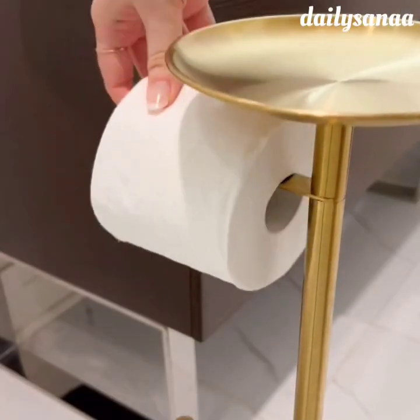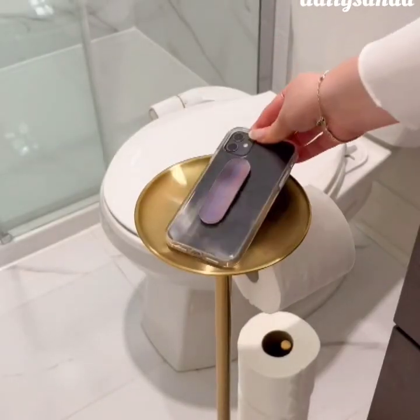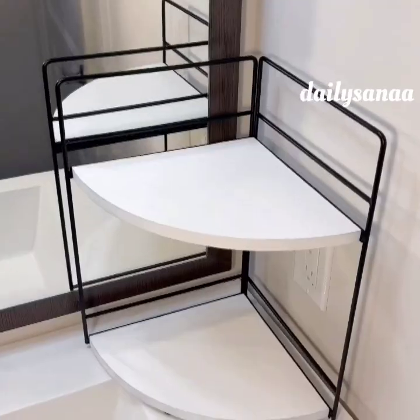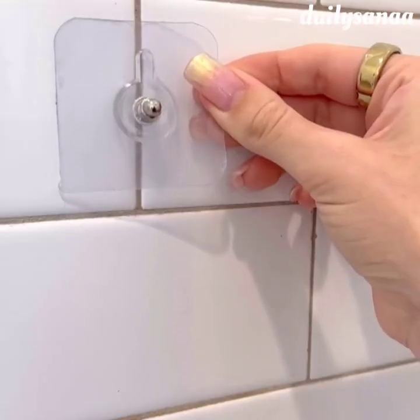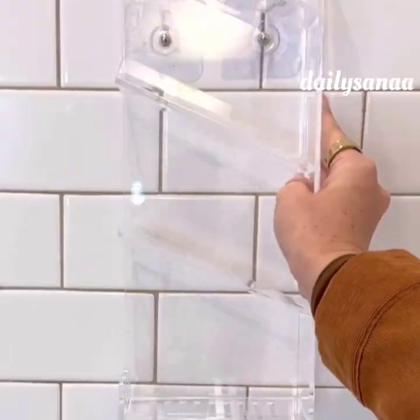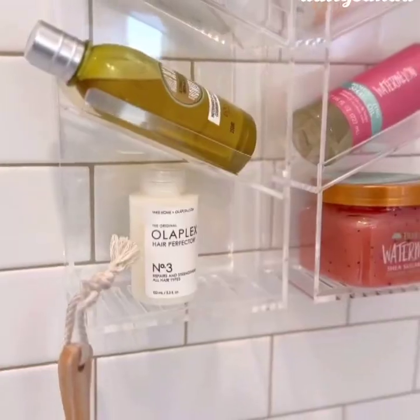This cute toilet paper tower holds rolls off the ground and has a convenient shelf. This corner shelf is incredibly sturdy and perfect for all of your toiletries. Easily add additional storage into your shower with these acrylic organizers. They install within seconds with the adhesive vacuum, can store over six items, are rust proof, and come in a one or two pack option depending on the storage you need.